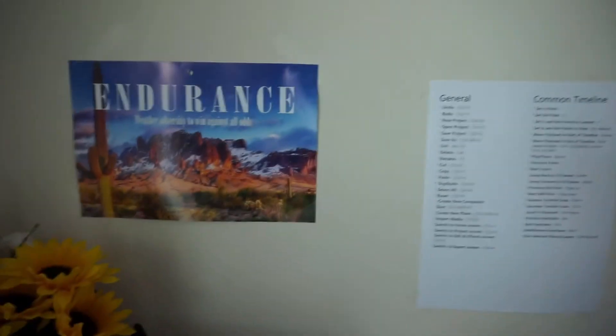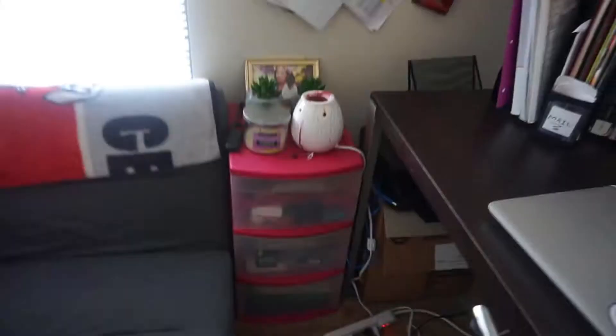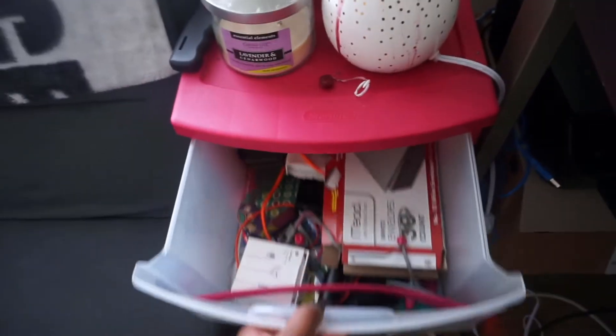This my mom sent me every month or so — she sends me just a little note of encouragement. This one says, 'Endurance, weather adversity, to win against all odds.' I have my three-drawer unit that just holds my extra school stuff.